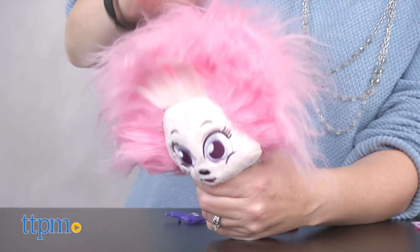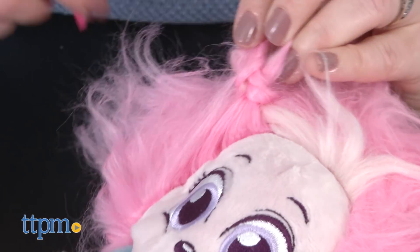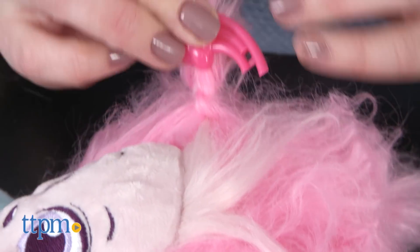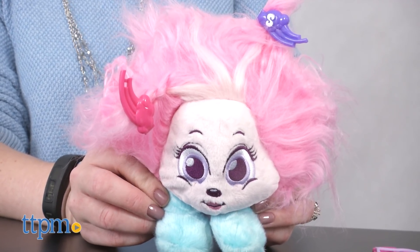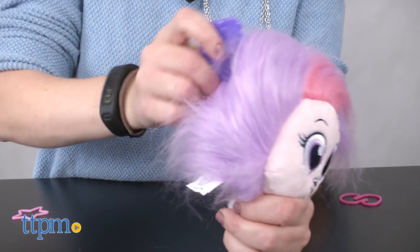Kids ages three and up will like the surprise of seeing what their Schnook looks like once they open up the packaging, and then watching it grow as they shake it out. Schnooks will inspire creative play as kids style the colorful Schnook hair into different looks, and play out all sorts of stories with these cute plush characters. They'll be fun for kids to cuddle up with and collect.